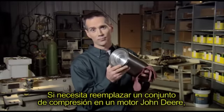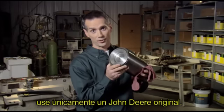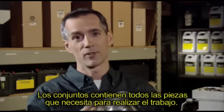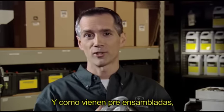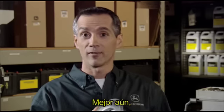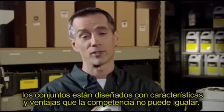If you need to replace a power cylinder on a John Deere engine, don't use anything but a genuine John Deere power cylinder. The kits contain all the parts you need for the job, and since they come pre-assembled, you don't have to worry about broken or improperly installed piston rings.